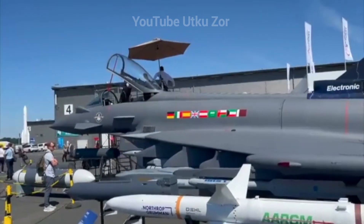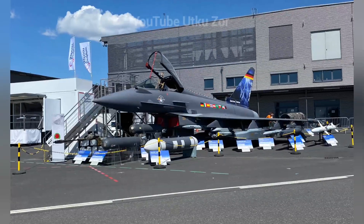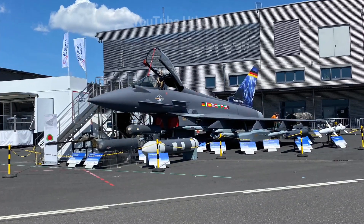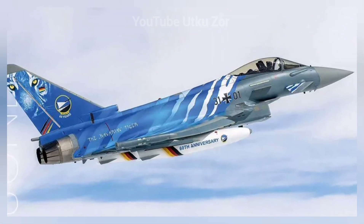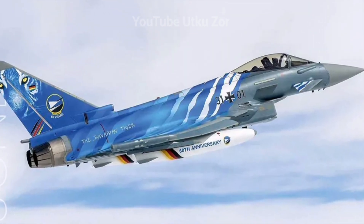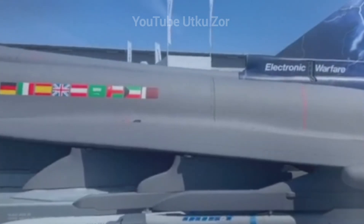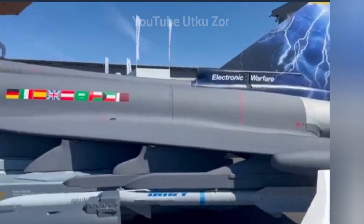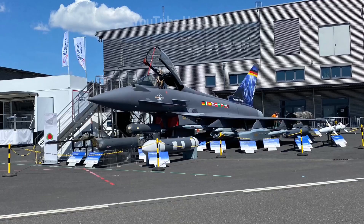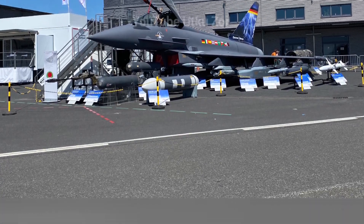I've been lucky enough to work on the Typhoon program. I used to be in the Royal Air Force — I became a test pilot in 1999 and worked for the Royal Air Force, United States Air Force, and then subsequently industry for BAE Systems. And obviously in my current role now I'm working for Eurofighter, which is supported by BAE Systems, and I'm quite familiar with the product — I've done a lot of work on it.